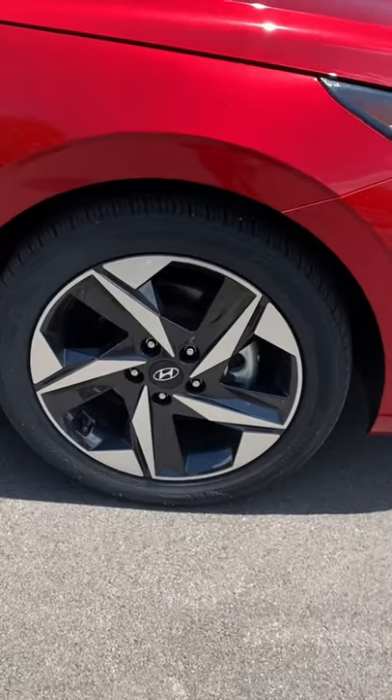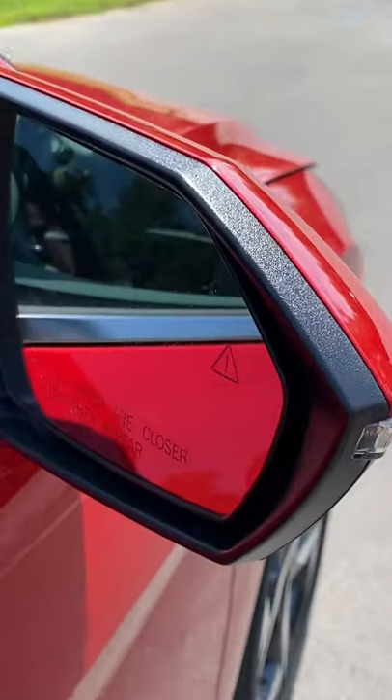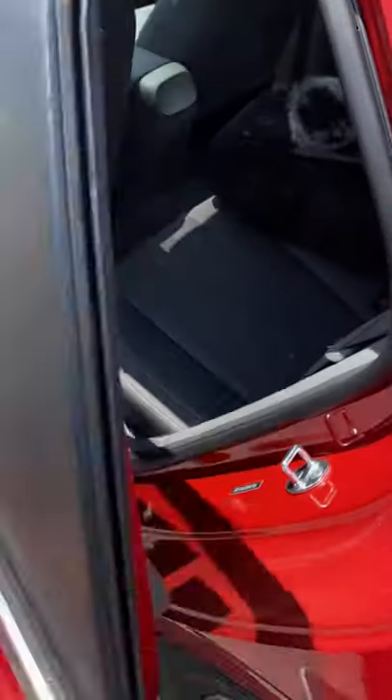For $25,000 you get these really cool-looking 17-inch alloy rims, and you're also going to have blind spot monitoring — also standard on every single model.